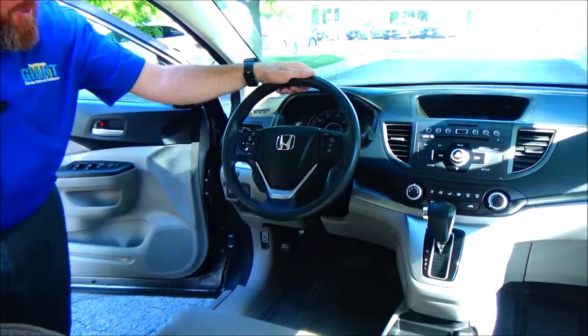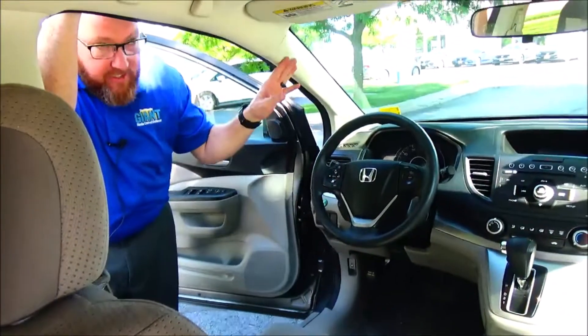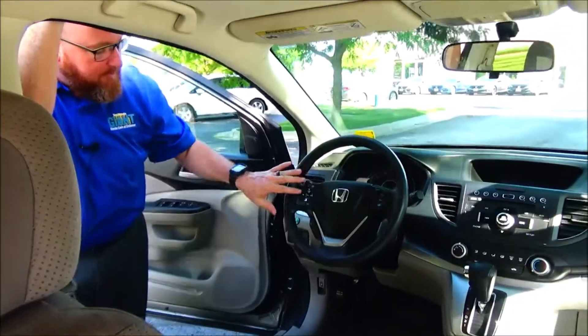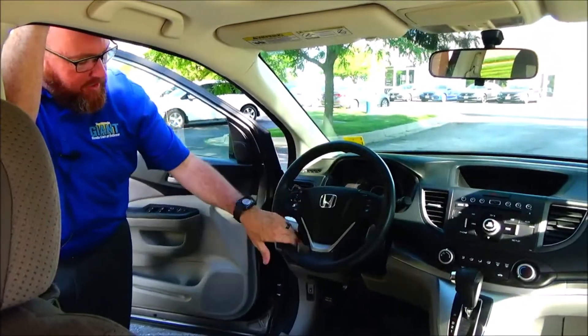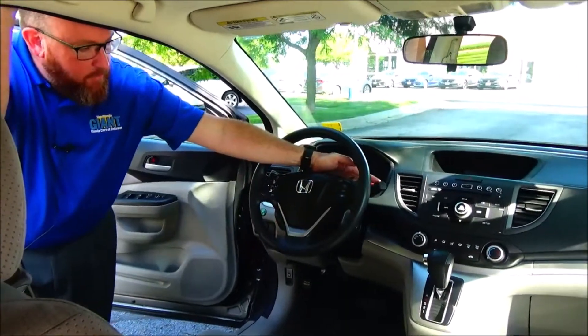On the interior, safety for everyone: reduced force driver and passenger side airbags, side impact airbags and side curtain airbags front and back, fingertip control for your radio, information display, Bluetooth and cruise, tilt steering, intermittent wiper for the front, wiper control for the back.